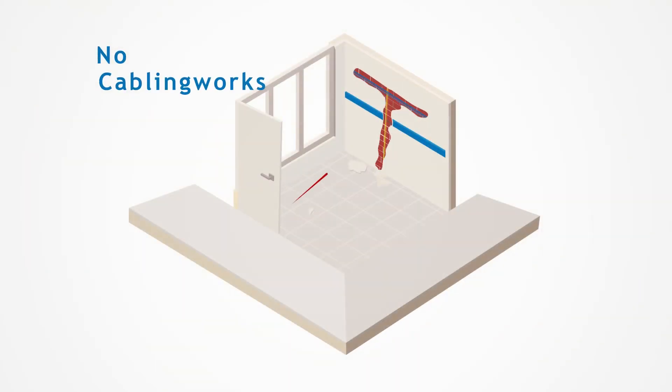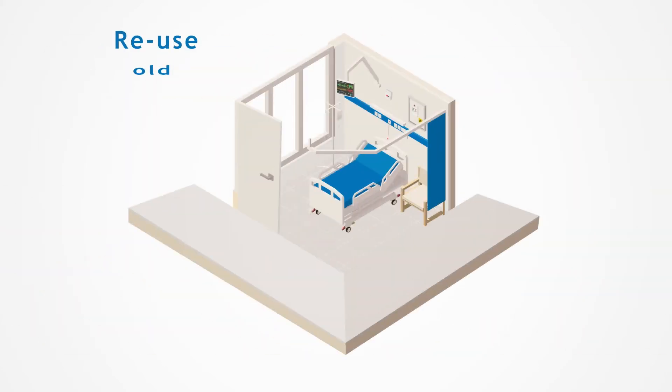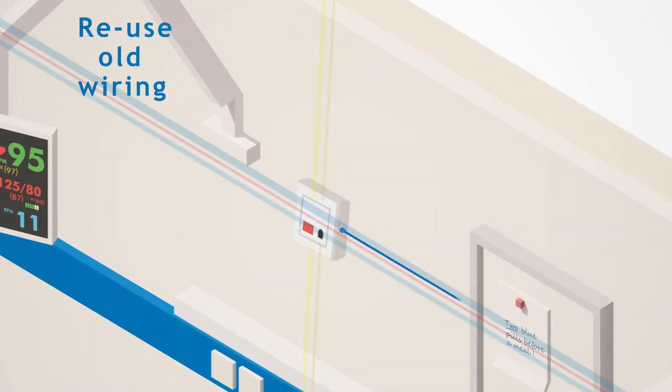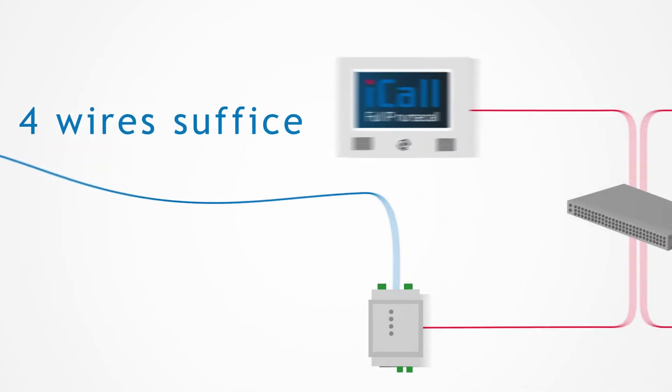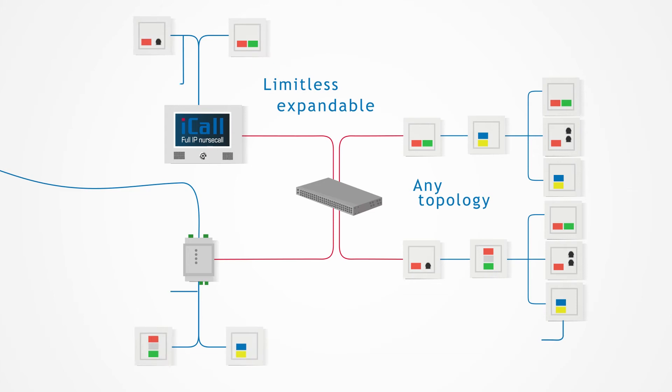No need for major cabling works during renovation projects. Simply reuse your old wiring. The cabling infrastructure can have any topology and is limitlessly expandable.